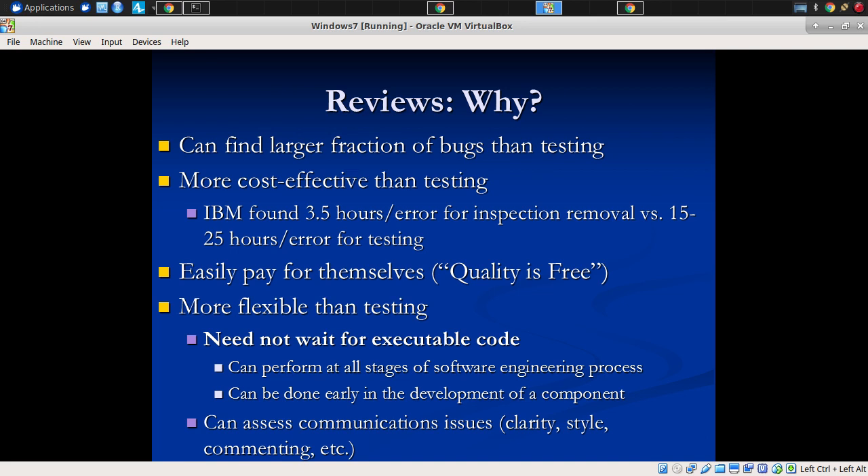But not only that, it's more cost-effective. In terms of human effort per defect found, it's much more efficient — by like an order of magnitude — than testing. So testing requires a lot more time per defect found. Why does it require a lot more time per defect found? Why is testing so labor-intensive?